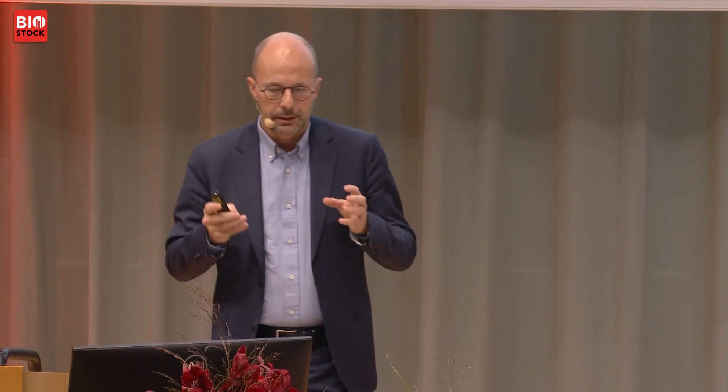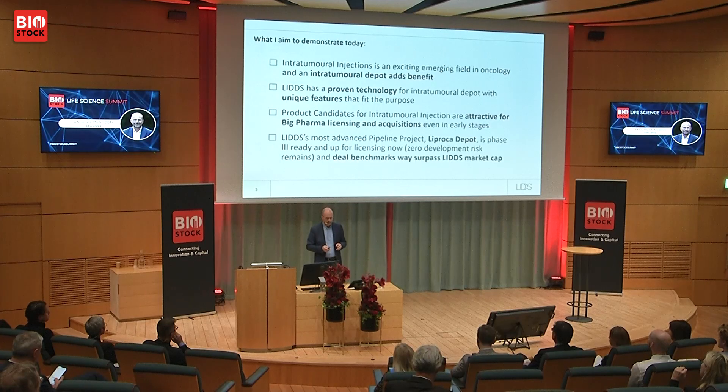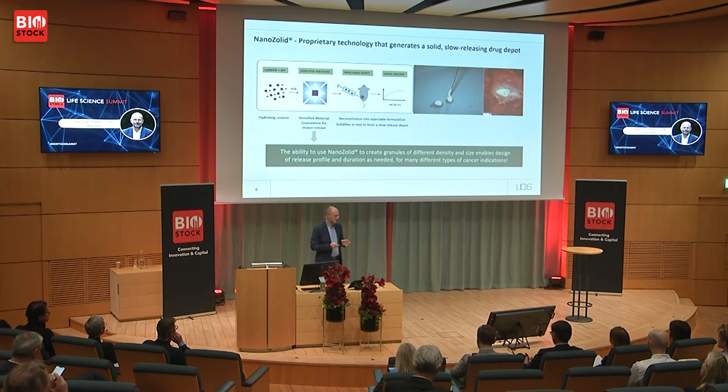What I hope to demonstrate today is that intratumoral injections is an exciting field, that intratumoral depot adds meaningful benefit, that we have a proven technology with unique features, and that our product candidates are attractive for big pharma licensing and acquisitions even in early stages. Our most advanced pipeline project, Liprocar Depot, is now phase three ready and up for licensing — zero development risk remains, and deal benchmarks far surpass the market cap of LIDDS.